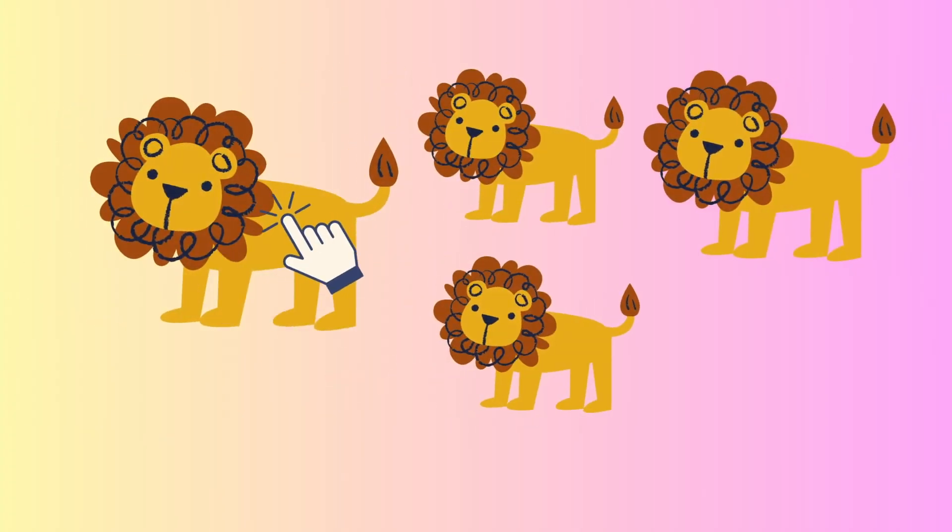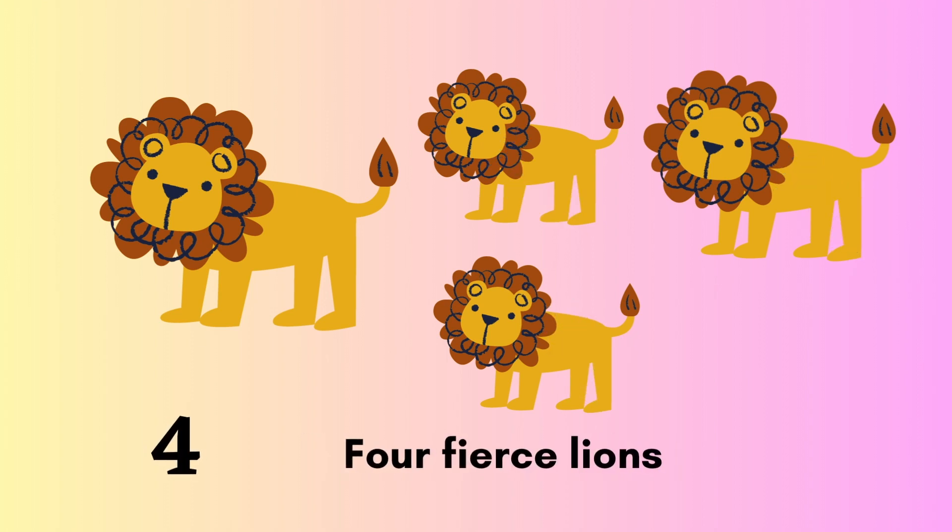One, two, three, four. Four fierce lions.